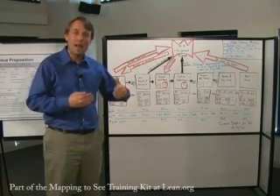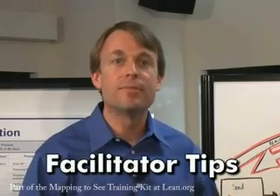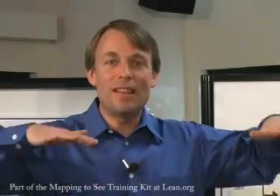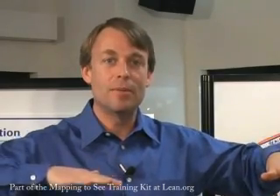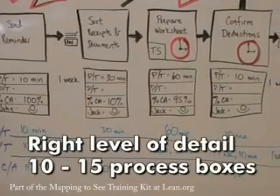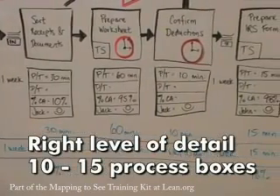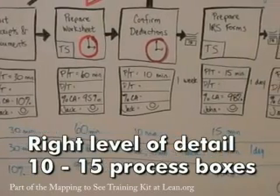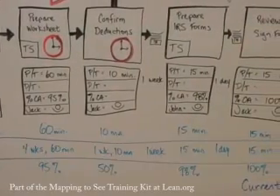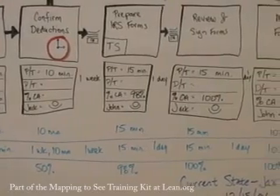It's a disaster when we do that because we have no control and we have no idea about how much better we got. As a facilitator, I'd like to talk about some key issues we look out for in managing the current state process. The first thing is to get the right flight level of detail to show the problems of the work system without showing so many details that you confuse yourselves. We've found typically that between 10 and 15 process boxes is about the right number of sequential process steps to help the team see the work system without getting swallowed up by the details.